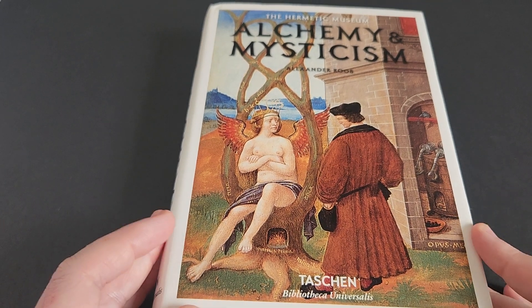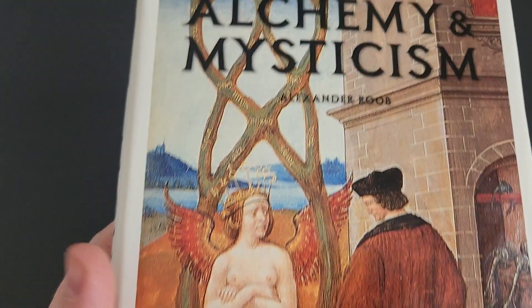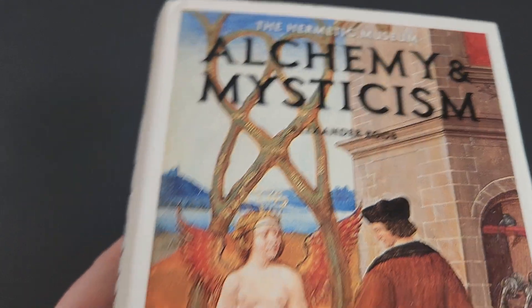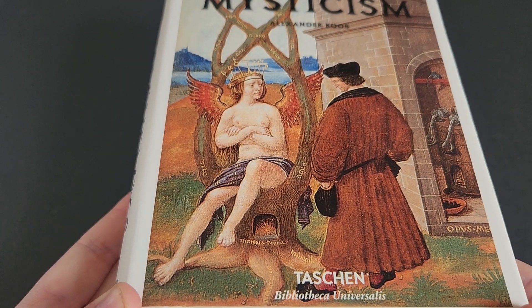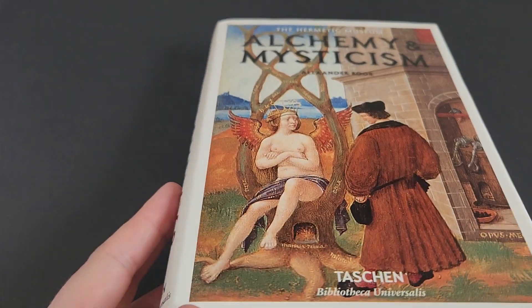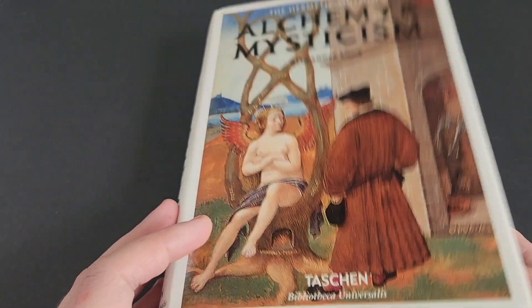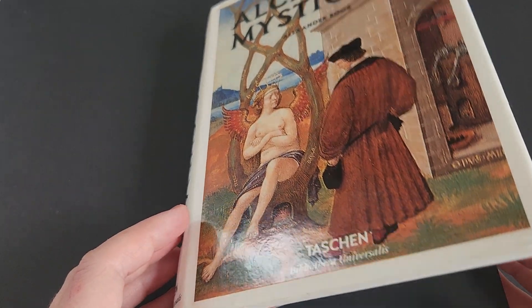Hello and welcome back to another video. What I have for you here today is something a little bit different. It is Alchemy and Mysticism by Alexander Rube, published by Taschen as part of their Bibliotheca Universalis collection. It's a lovely, lovely book. Taschen always makes very high quality products and this is no exception.